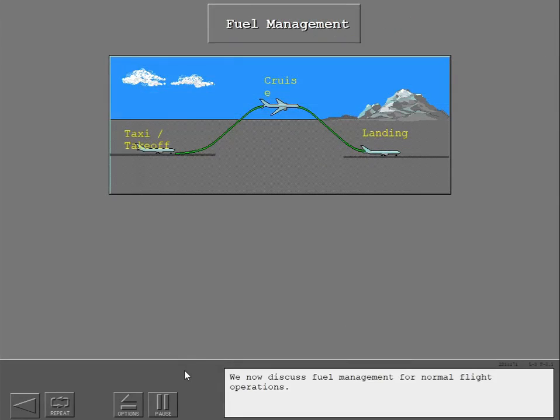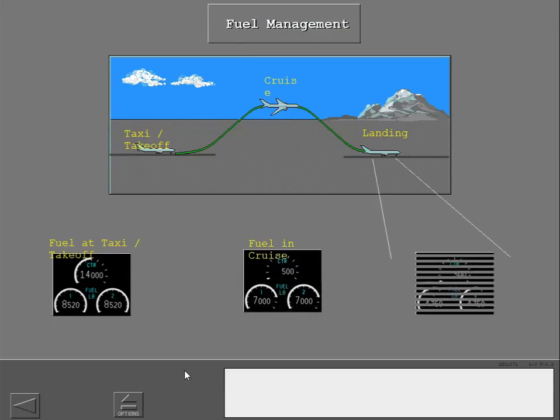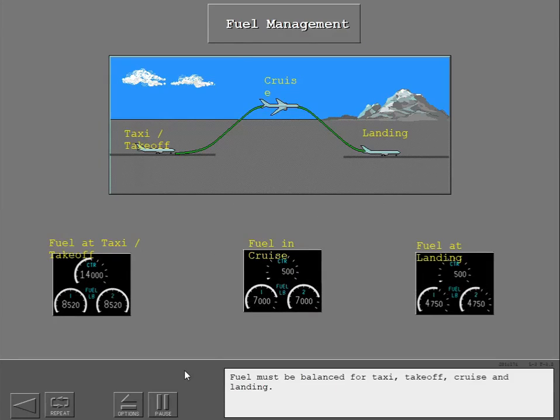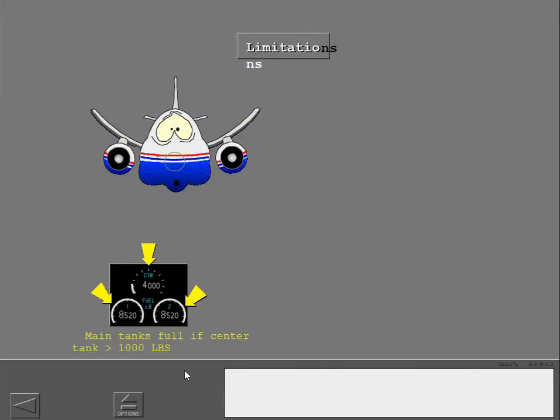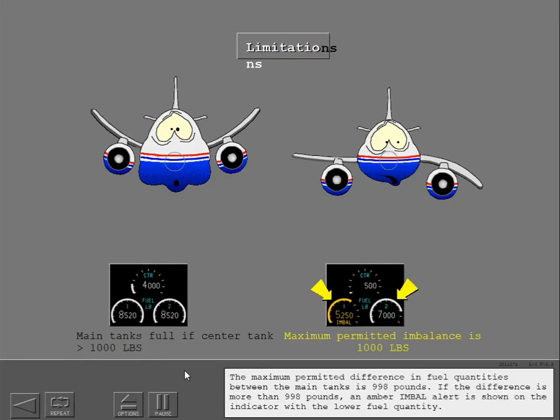We now discuss fuel management for normal flight operations. Fuel must be balanced for taxi, takeoff, cruise, and landing. The two main fuel tanks must be full if the center fuel tank has more than 998 pounds of fuel. The maximum permitted difference in fuel quantities between the main tanks is 998 pounds. If the difference is more than 998 pounds, an amber imbalance alert is shown on the indicator with the lower fuel quantity.